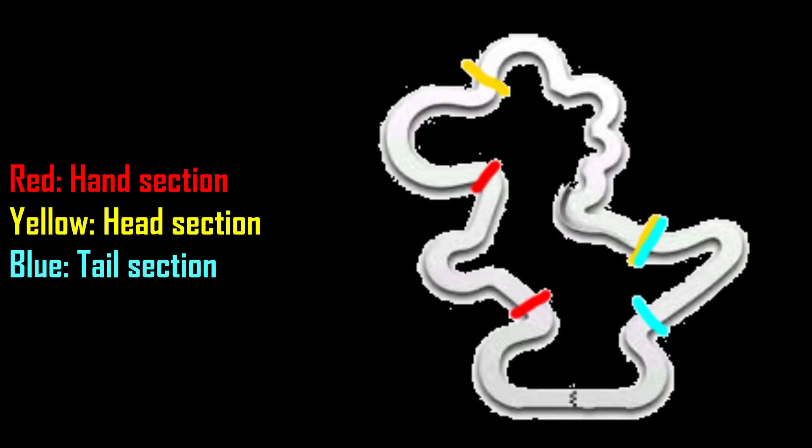It was pretty difficult to section off this course because I wanted to keep it at three sections when four or even five would have made more sense. Maybe in the future I'll consider adding another section to the longer courses.